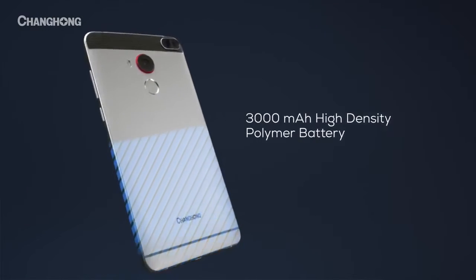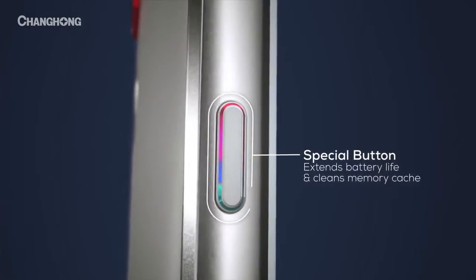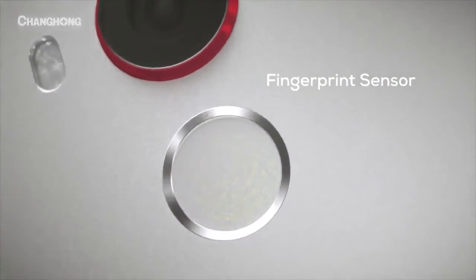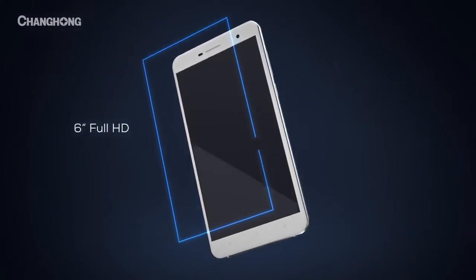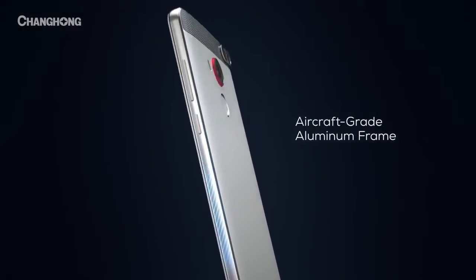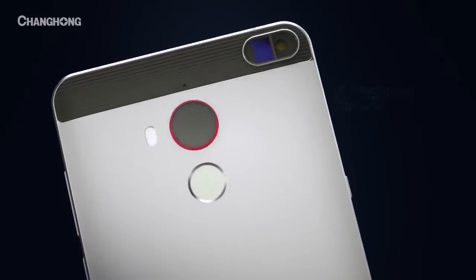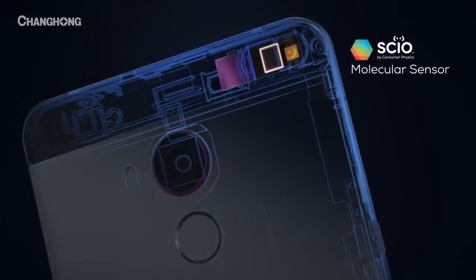With a high-density polymer battery, fingerprint sensor, 6-inch full HD display, all-metal aircraft-grade aluminum frame, 16-megapixel autofocus camera, and a molecular sensor — the H2 gives us a reason to be excited again.